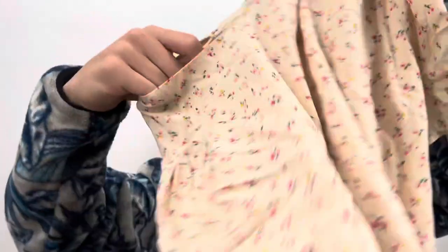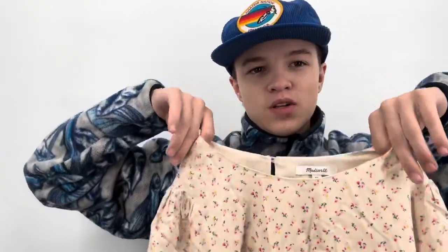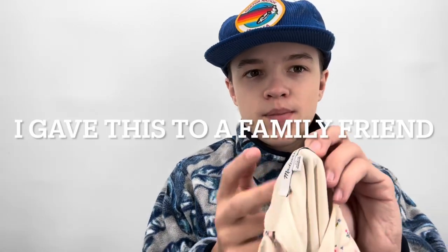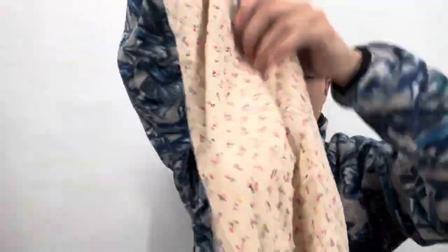This is a very cute Madewell dress, size double zero — I think the tiny size is why it hasn't sold. I got it at Clothes Mentor's 90% off sale. Some buy/sell/trade stores will clip the tag to mark it was on sale at their store, so they might not take it back. But this is a newer style from summer 2021 so I think it should be fine.